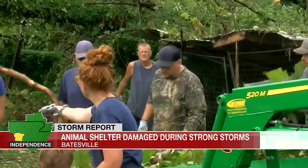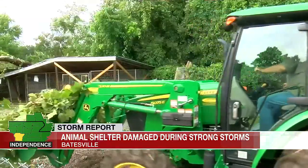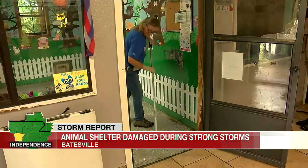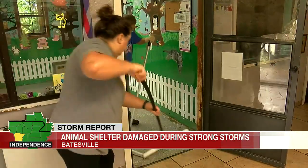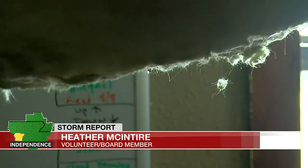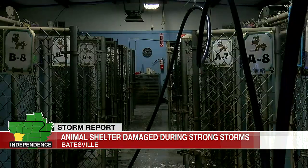Heather McIntyre was just one of several volunteers that showed up to help with the mess. She says some parts of the building withstood the storm. Our main kennel area is okay — it didn't sustain really any damage. It was mostly our outside kennels. And even after cleaning up, she says they still need help from the community with other things.